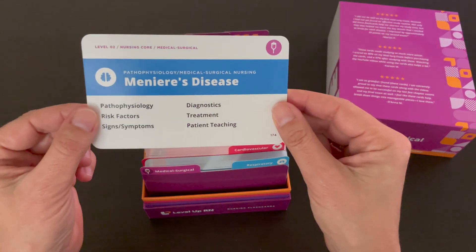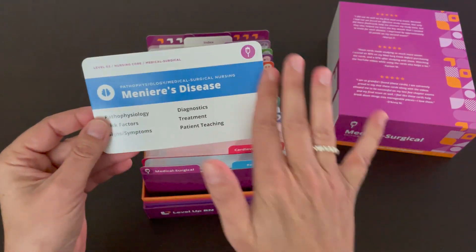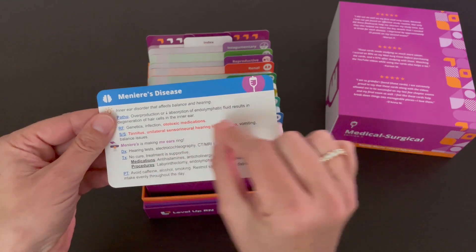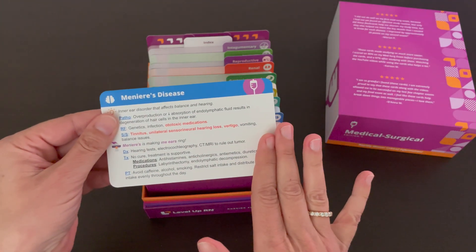Our cards are thick and durable. They're glossy on the front, and matte on the back, so you can take notes or highlight information as needed.